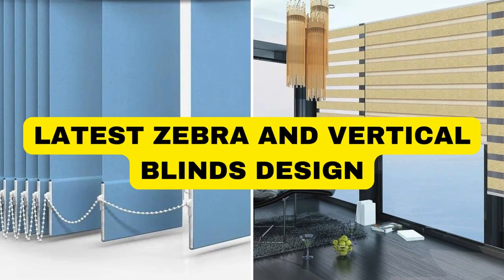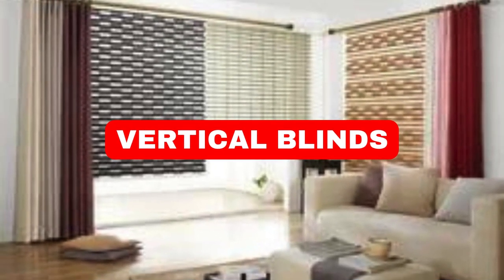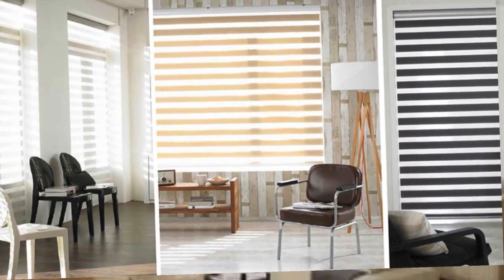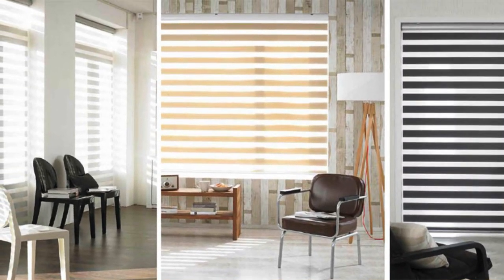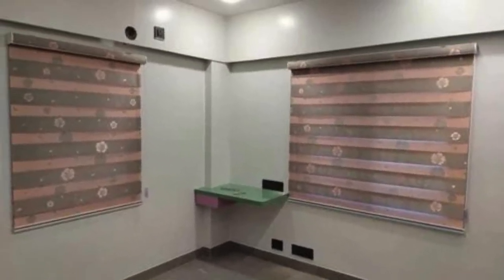Lit Blinds Store introduces the latest evolution in window treatment aesthetics — the avant-garde zebra and vertical blinds design that seamlessly blends modern sophistication with practical functionality. These innovative window coverings are a testament to the fusion of form and function, combining sleek lines and contemporary patterns to elevate the ambience of any space.